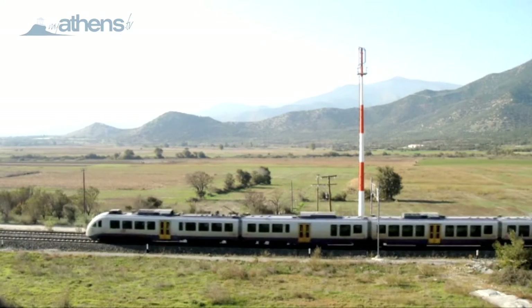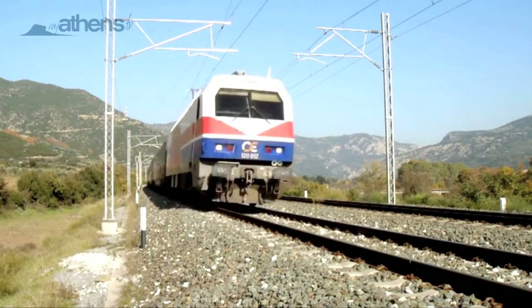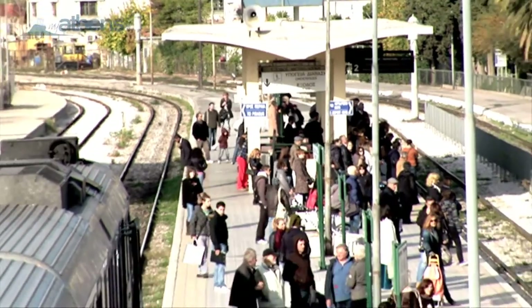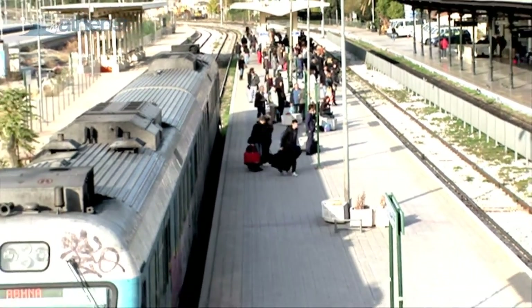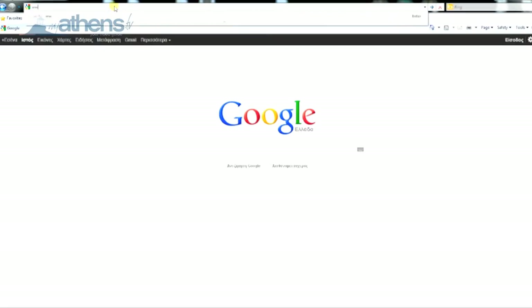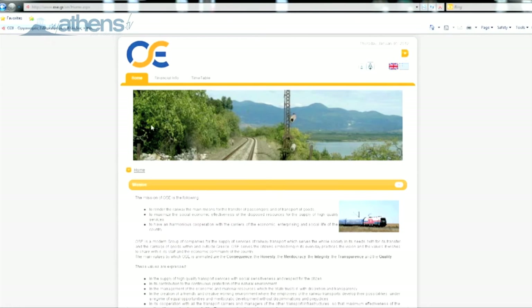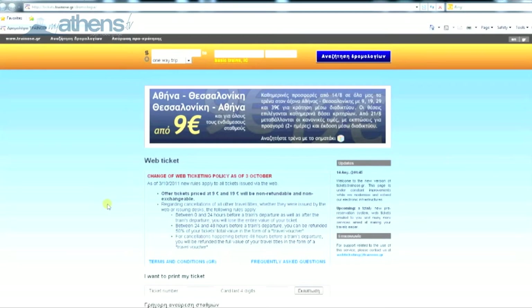If you plan to visit mainland Greece or continue travelling through Europe by train, you can connect to OSE National Railways by taking the Suburban Railway or the Metro to Larissa Station, the Central Railway Station, and proceed to dozens of locations on mainland Greece and Europe. There are great discounts online at the OSE website, and you can even select your seat on the train online to make sure you have a window seat on your journey.